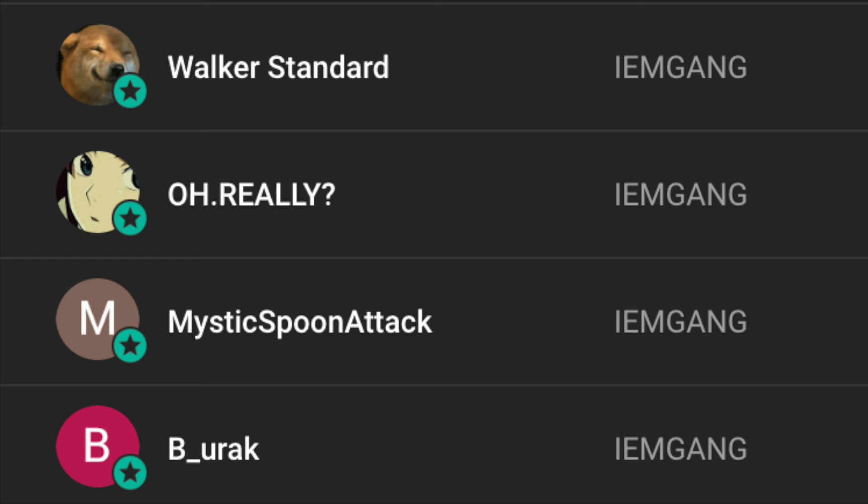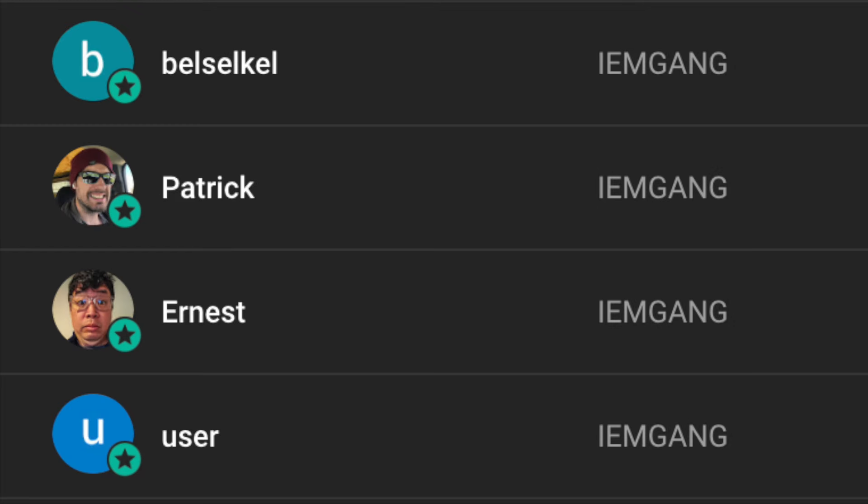But yeah, aside from that, that's pretty much it. I hope this guide was helpful. Thanks for watching guys, and I'll see everyone in the next one.